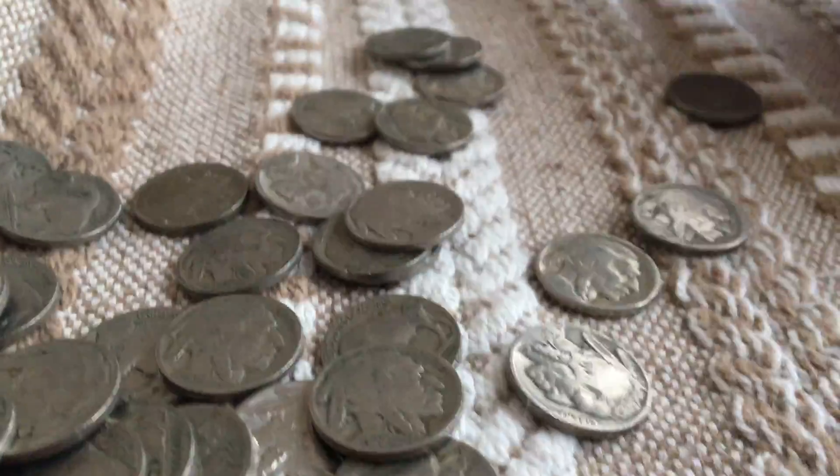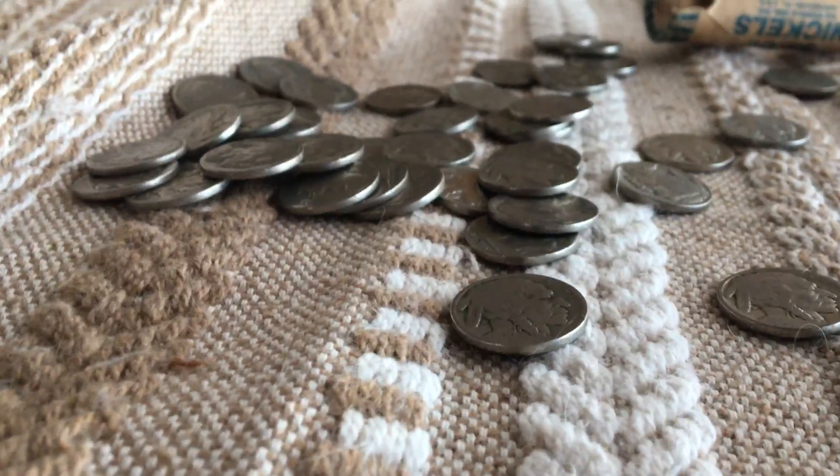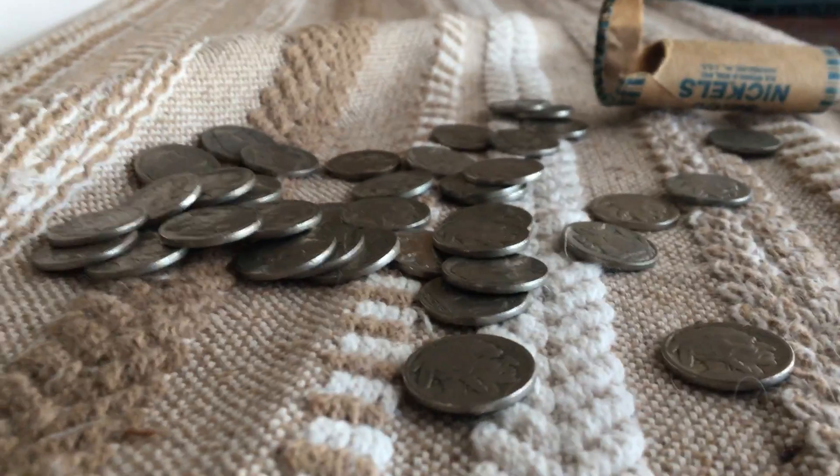23. So yeah, that was a roll of buffalo nickels with a victory nickel. That's going to be the end of the video, guys. Bye-bye.